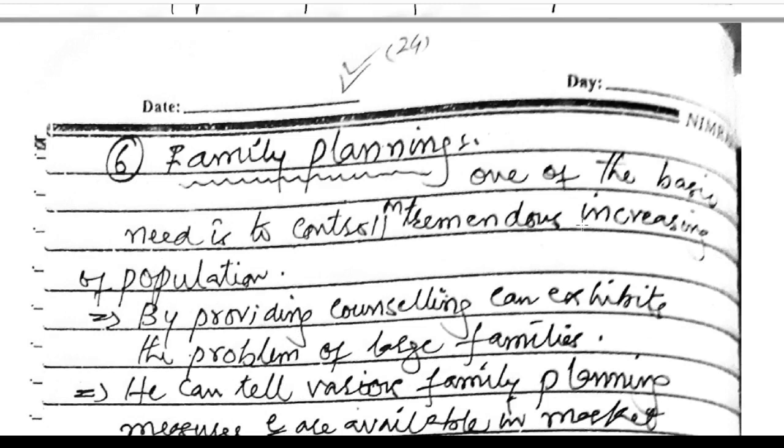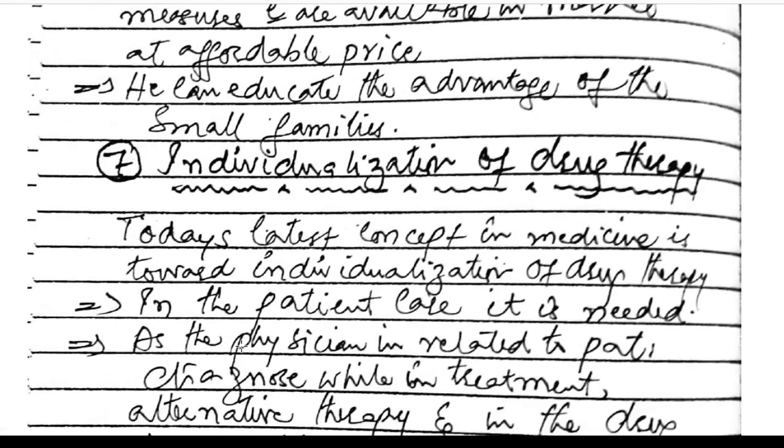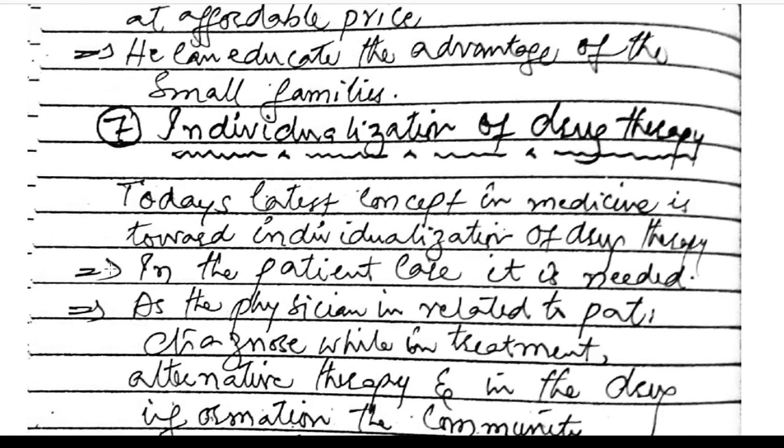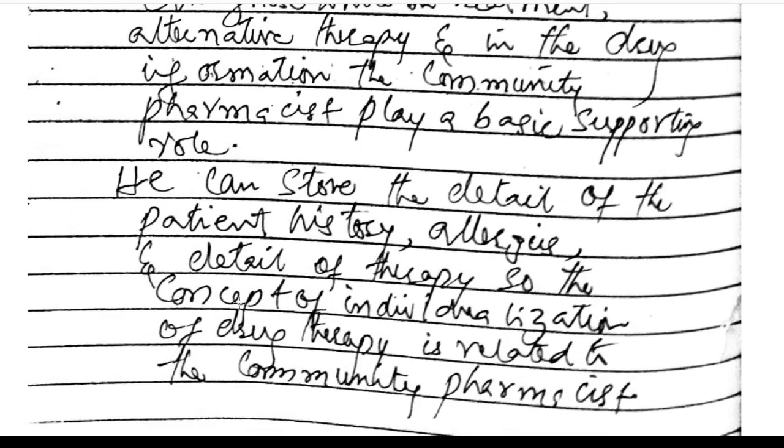Family planning: one of the basic needs is controlling the tremendous increase in population. Pharmacists can provide counseling on problems of large families, inform about various family planning measures available at affordable prices, and educate on the advantages of small families. Individualization of drug therapy: the latest concept in medicine is individualization of drug therapy in patient care. The physician handles patient diagnosis while the community pharmacist plays a supporting role in treatment alternatives and drug information. The pharmacist can store detailed patient history, allergies, and therapy details.